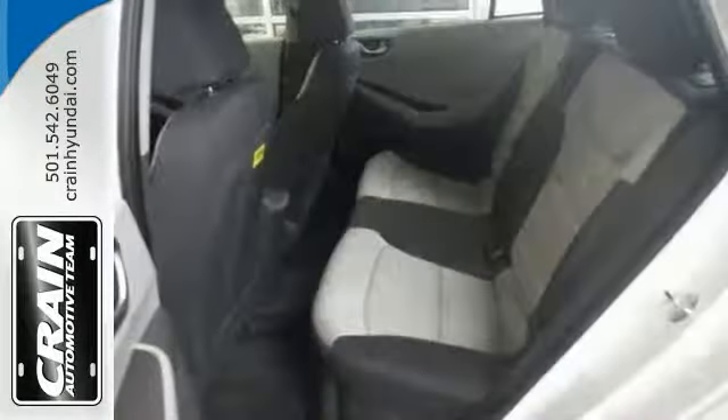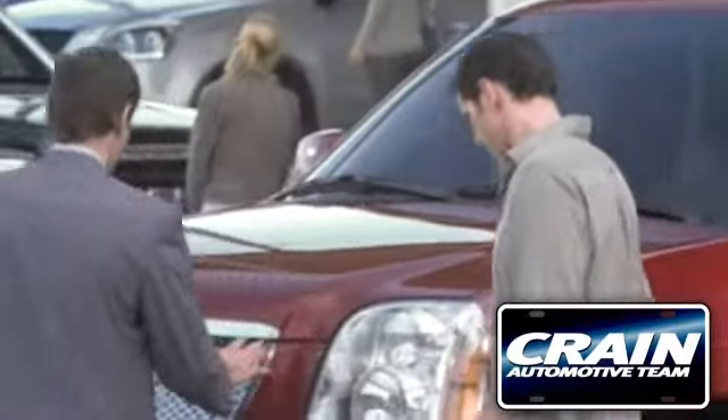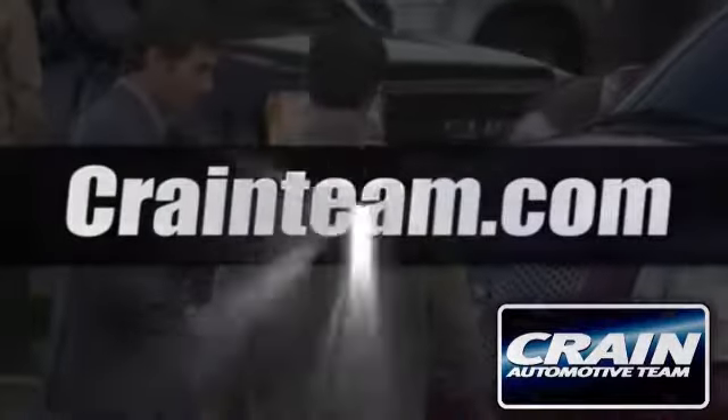We would love to have you take it for a test drive today. Visit us anytime at craneteam.com!